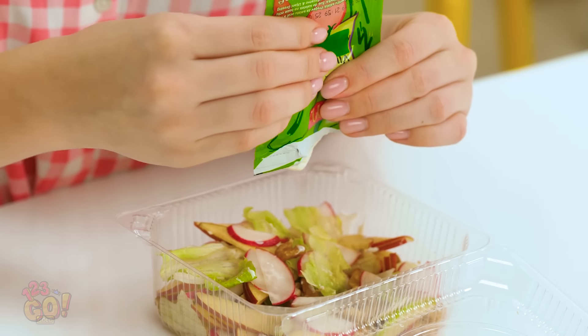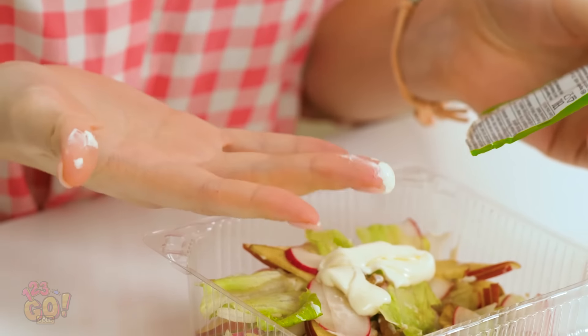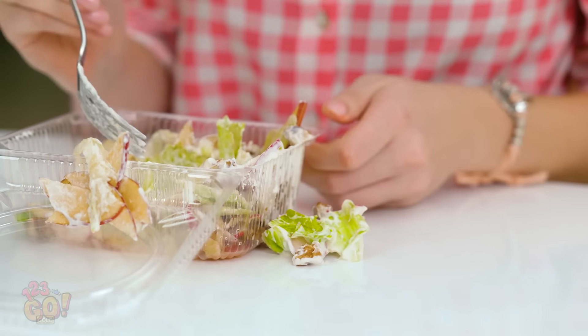Ugh, it's finally lunchtime! I thought this hour would never come! Let's pour on the dressing and get this party started! Ick! Why does this stuff always have to be so messy? And then, when it comes time to mix things up, it gets even messier!